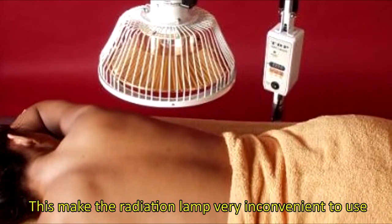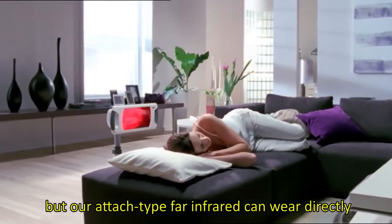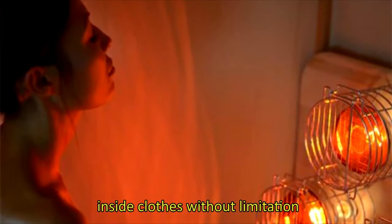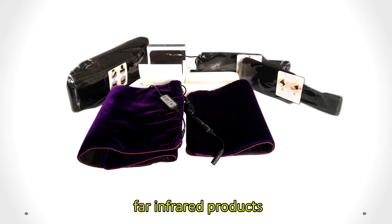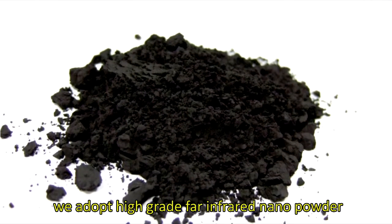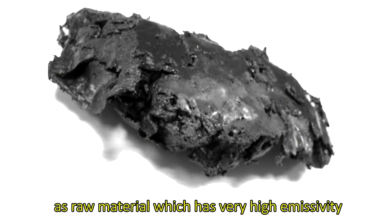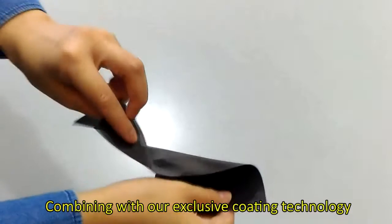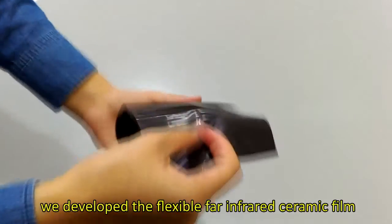This makes the radiation lamp very inconvenient to use, but our attached-type far-infrared products can be worn directly inside clothes without limitation. We adopt high-grade far-infrared nanopowder as raw material, which carries very high emissivity. Combining with our exclusive coating technology, we developed the flexible far-infrared ceramic film, which can directly attach to our body and thus achieve the best results.